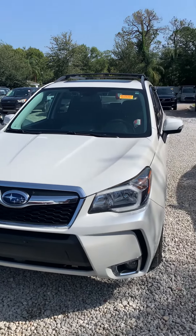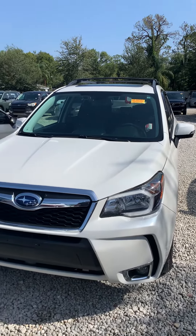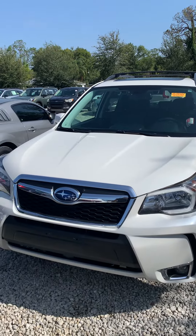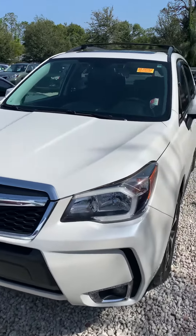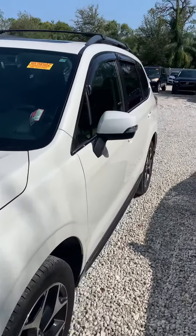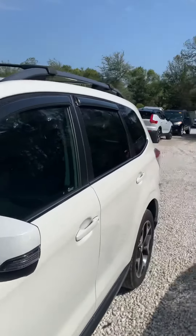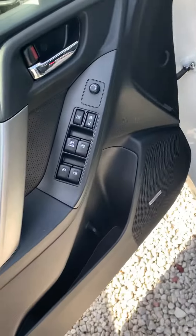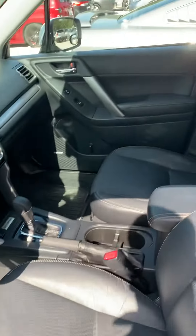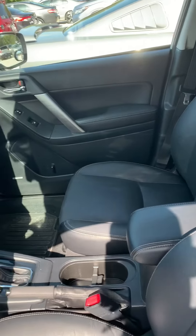Hey, this is Daniel over here at Subaru Melbourne. Just want to give you this quick video of the 2016 Subaru Forester. As you can see, it's in very good condition — don't even see any major scratches or dents. Now it hasn't been detailed yet, but even not being detailed, it's been treated very well.